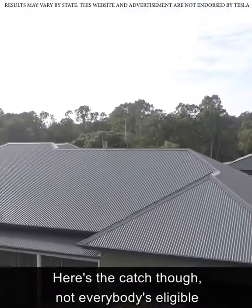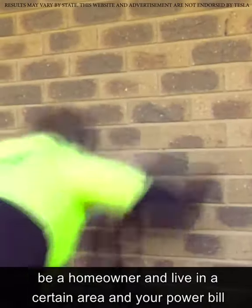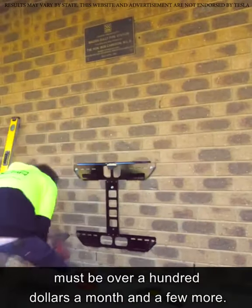Here's the catch though — not everybody's eligible. There are several requirements: you must be a homeowner, live in a certain area, your power bill must be over a hundred dollars a month, and a few more.